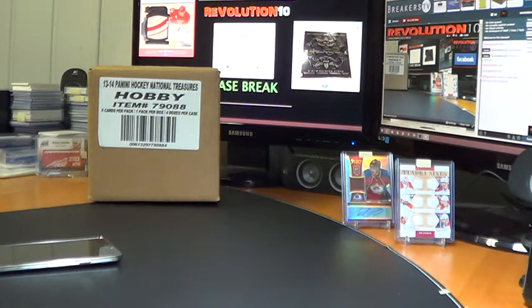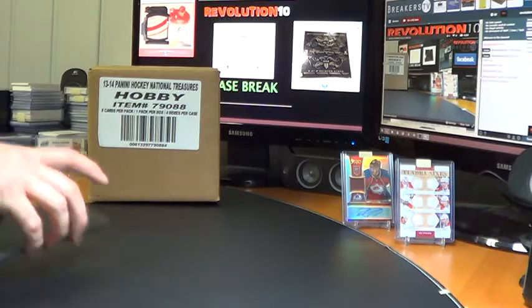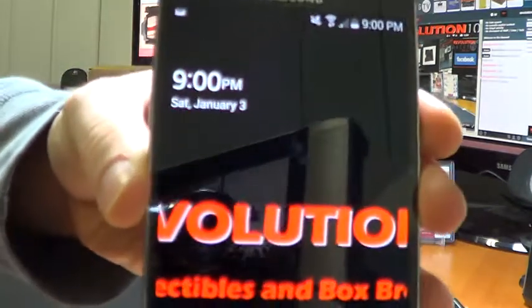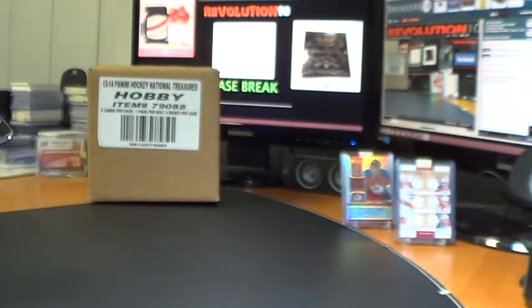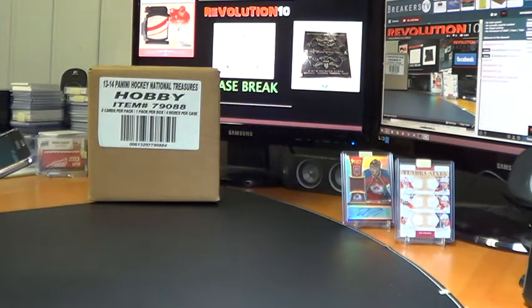Hey everybody, it's Bobby here with Revolution 10 Collectibles. It is 9 o'clock p.m. Eastern Time, Saturday, January 3rd, 2015. Happy New Year everyone.